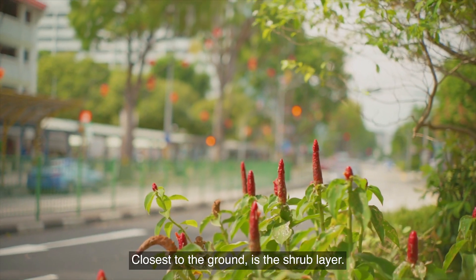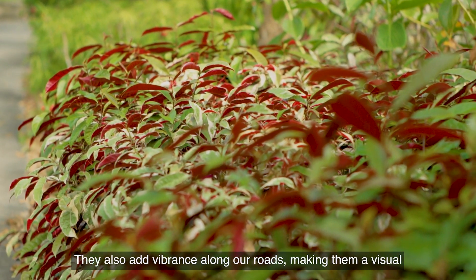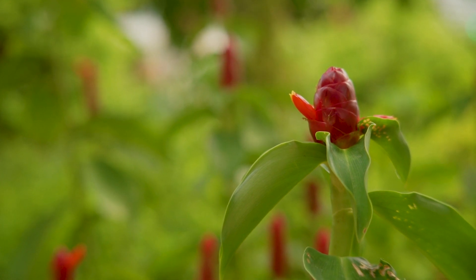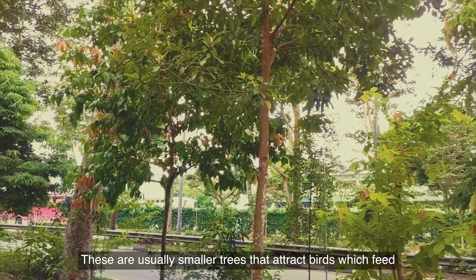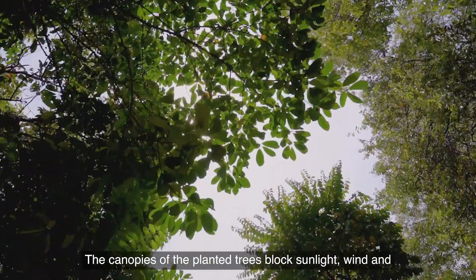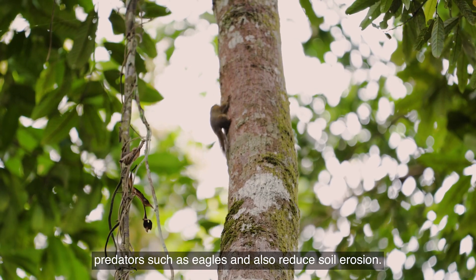Closest to the ground is the shrub layer. This consists of flowering shrubs that attract butterflies, nectar-loving birds, and small reptiles. They also add vibrance along our roads, making them a visual feast for drivers, joggers, and pedestrians. Above the shrub layer is the understory — usually smaller trees that attract birds which feed on their fruit. The nectar from their flowers is also food for birds and butterflies. The canopies of the planted trees block sunlight, wind, and rain for the layers below them, and protect animals from predators such as eagles, and also reduce soil erosion.